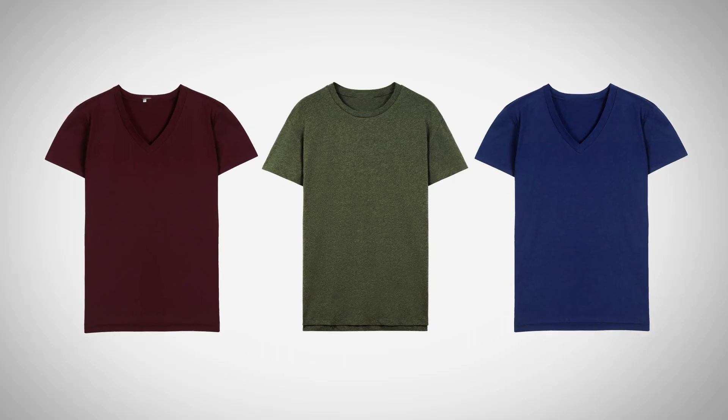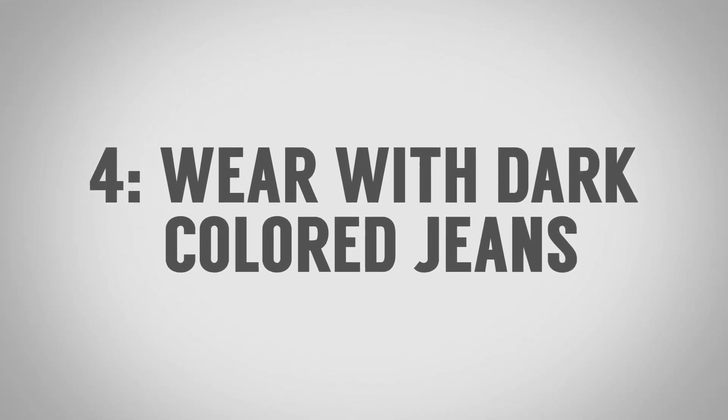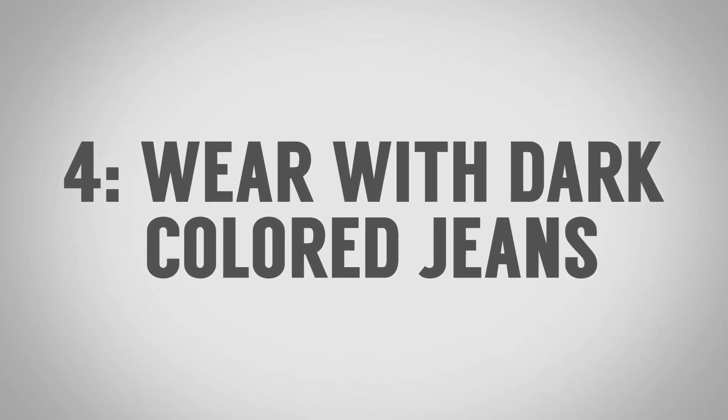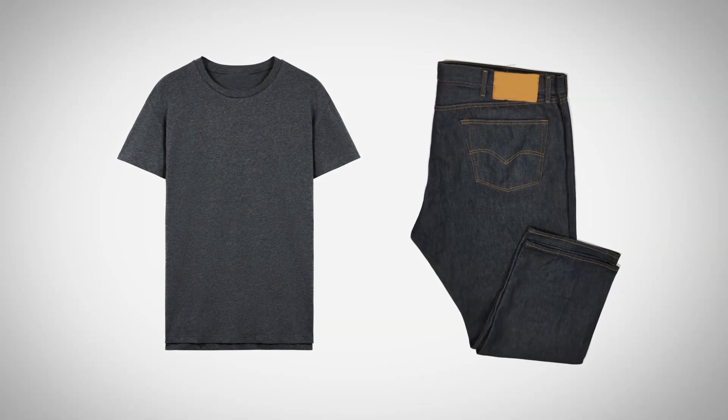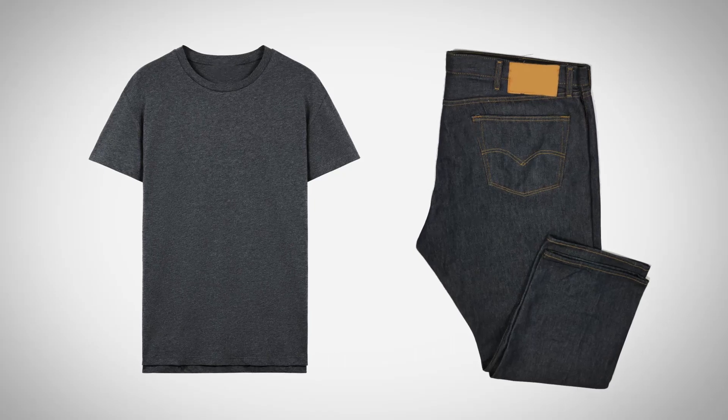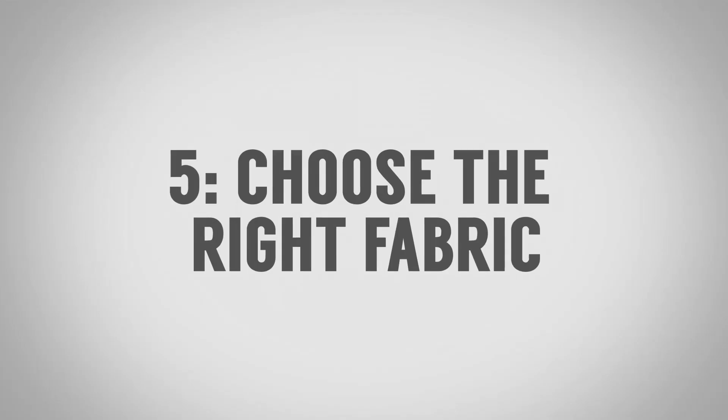That transitions into tip number four: wear your t-shirt with a dark-colored pair of jeans. The great thing about pairing a dark-colored shirt with dark-colored jeans is it gives you a monochromatic look. All of a sudden, we're able to look at you up and down — it makes you look more lean. If you've got a little bit of weight in the midsection or you're a shorter guy, this is going to make you look taller and more trim. It's just a great overall look, and you can even tuck in the shirt and it's going to look fine.